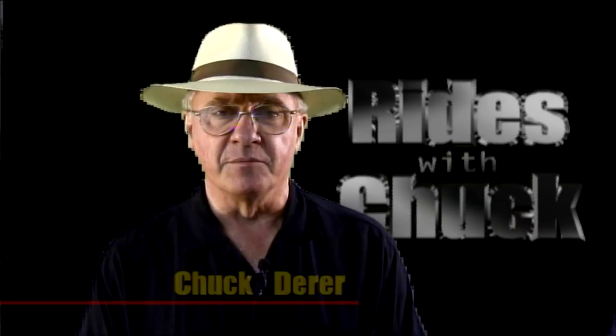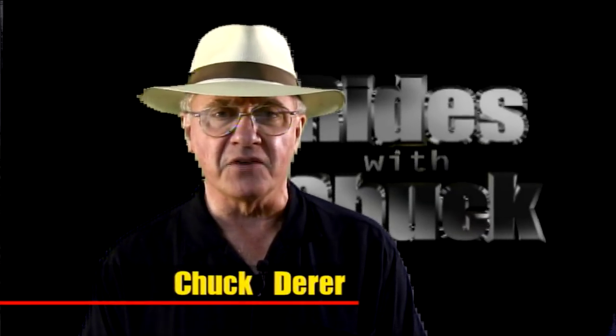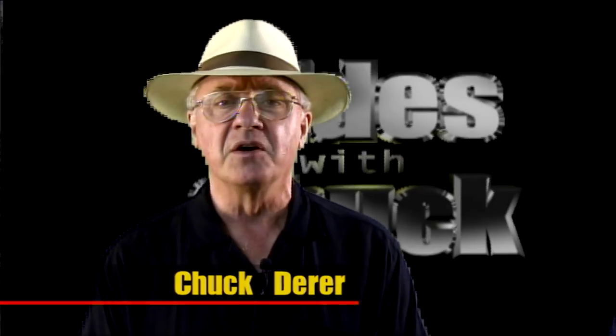Hi, you have found Rise with Chuck. Back in the 1950s, America didn't have too many sport utility vehicles. We didn't need them because we had station wagons.